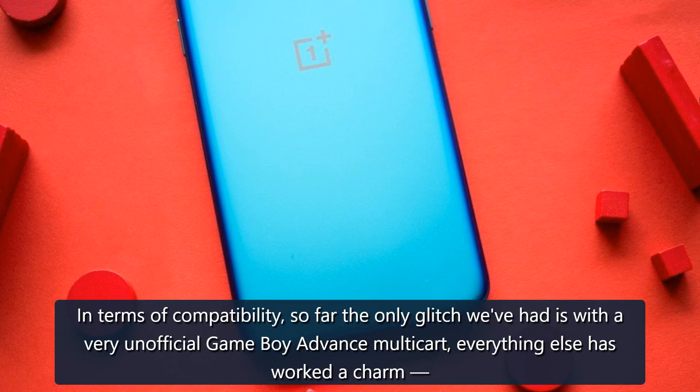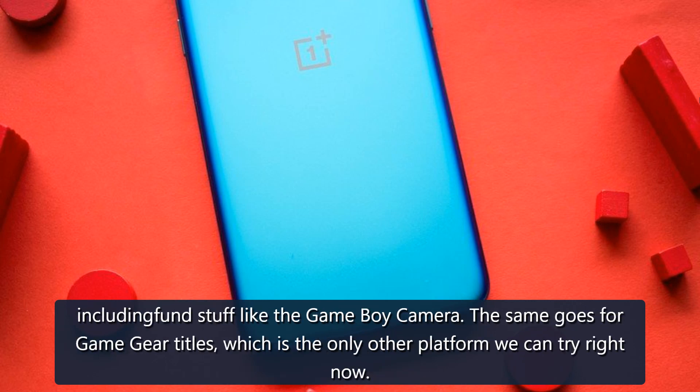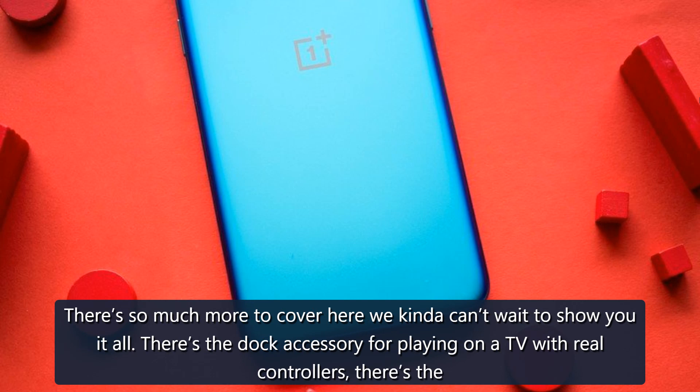In terms of compatibility, so far the only glitch we've had is with a very unofficial Game Boy Advance multi-cart. Everything else has worked a charm, including fun stuff like the Game Boy Camera. The same goes for Game Gear titles, which is the only other platform we can try right now.